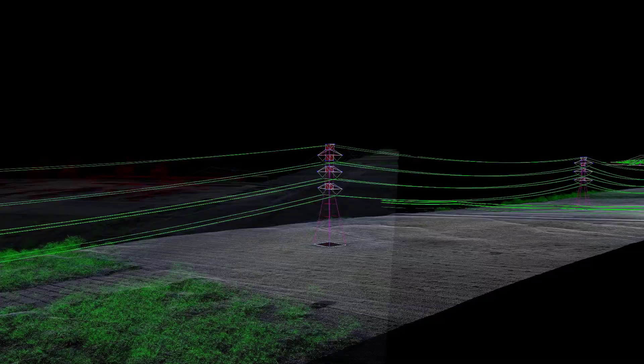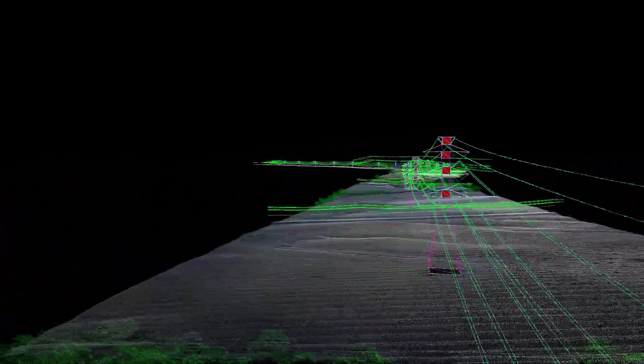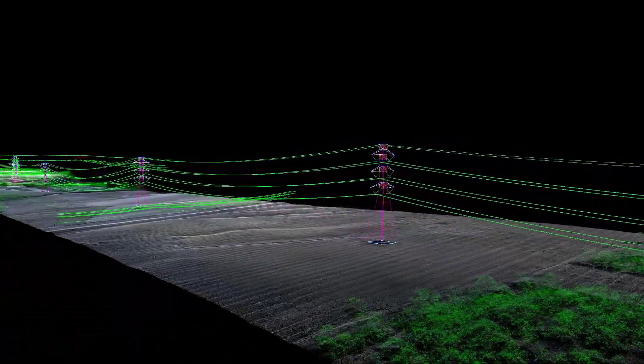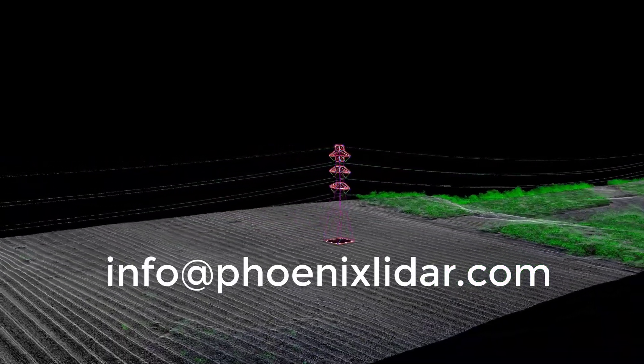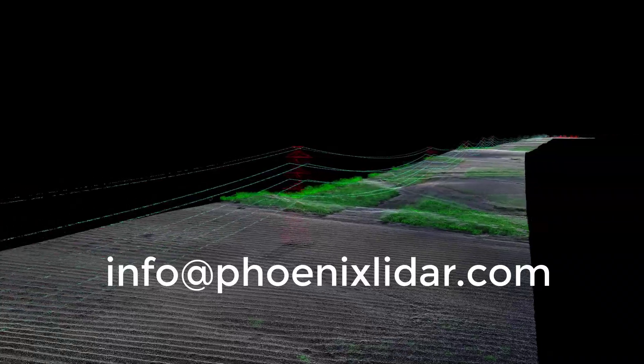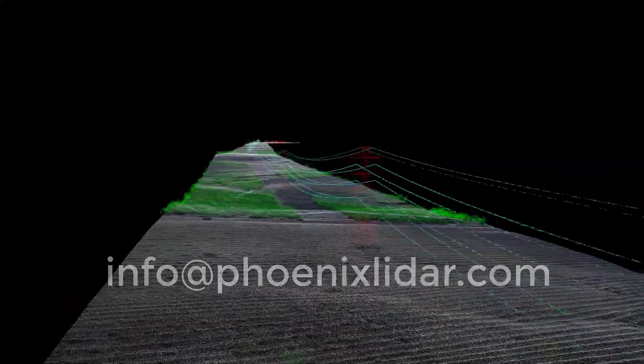Don't miss out on the opportunity to experience the versatility and power of the Ranger XL. Contact us today to learn more about how this highly adaptable high-altitude mapping system can benefit your business and take your mapping capabilities to the next level.